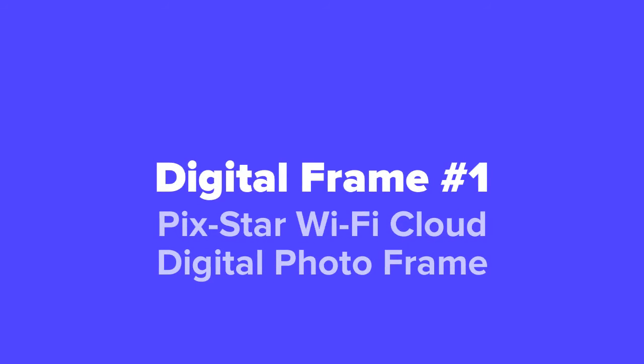And last but not least, at number one on our list, we've got the Pic Star Wi-Fi Cloud Digital Photo Frame.